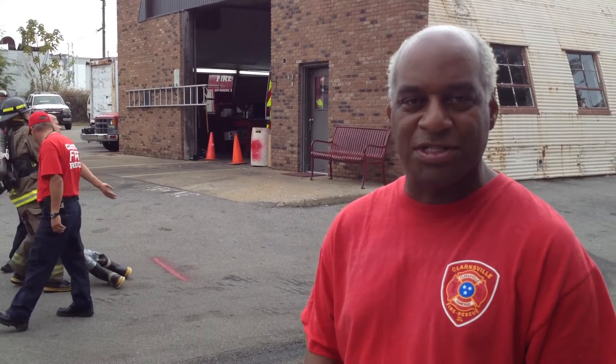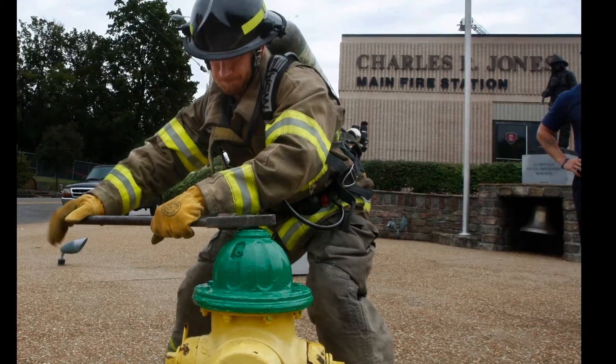What we have here today: a total of 80 applicants who passed a written test and are now here at the main fire station for the physical ability or agility test. There are seven stations throughout this physical agility test.